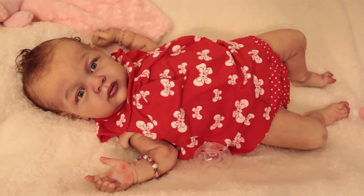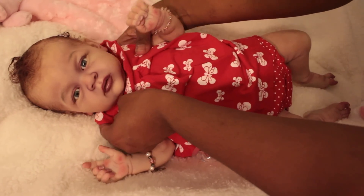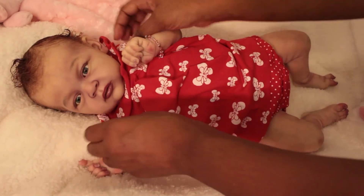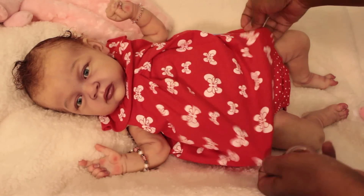Hey guys, I am here with baby Lily and I wanted to get her dressed. You guys probably didn't even see her wearing this little outfit, but this is the outfit that I ended up putting her in.